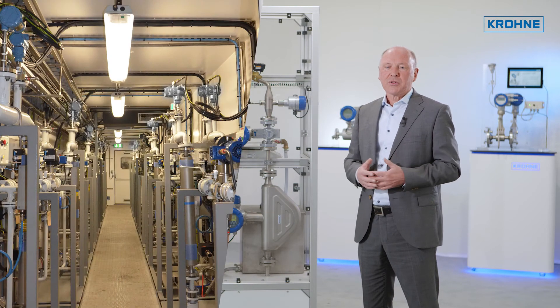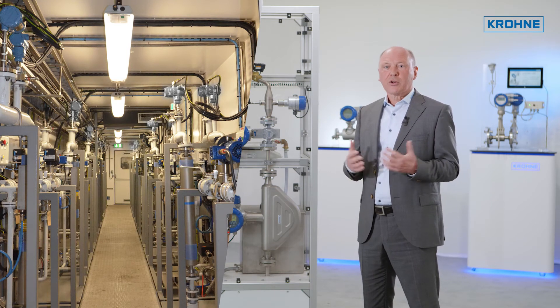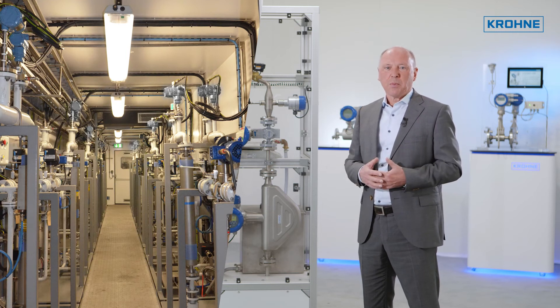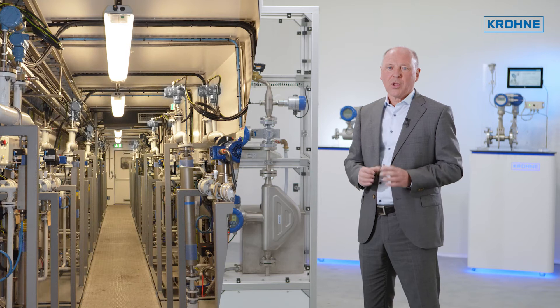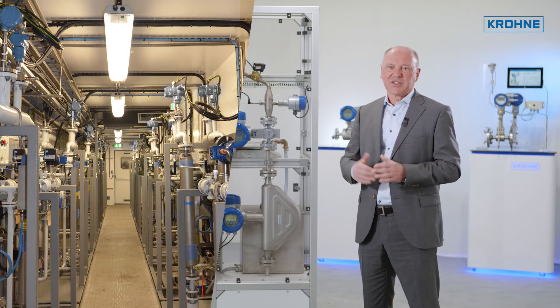For liquid flows, the system can involve water-cut, sulfur, and salt analyzers. Crone sampling and analyzer systems can be supplied as part of a complete metering system, or as a standalone module to upgrade an existing installation.